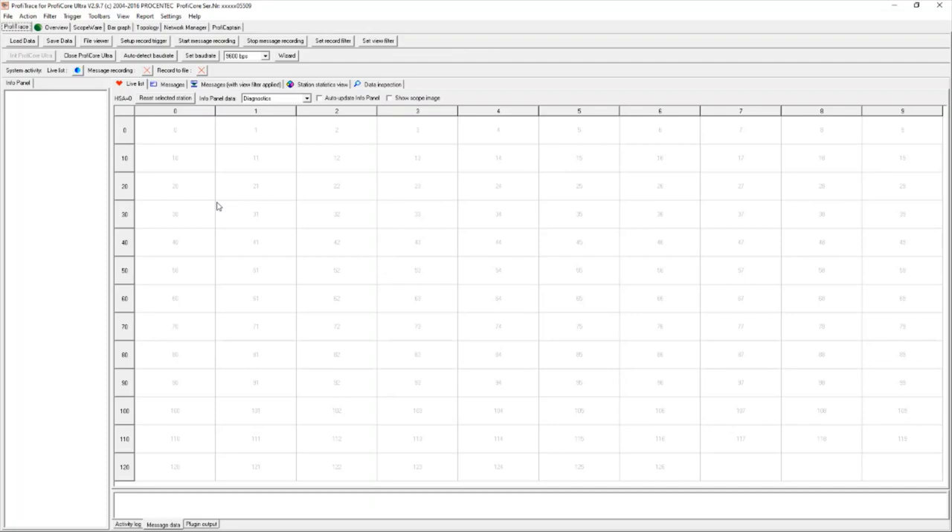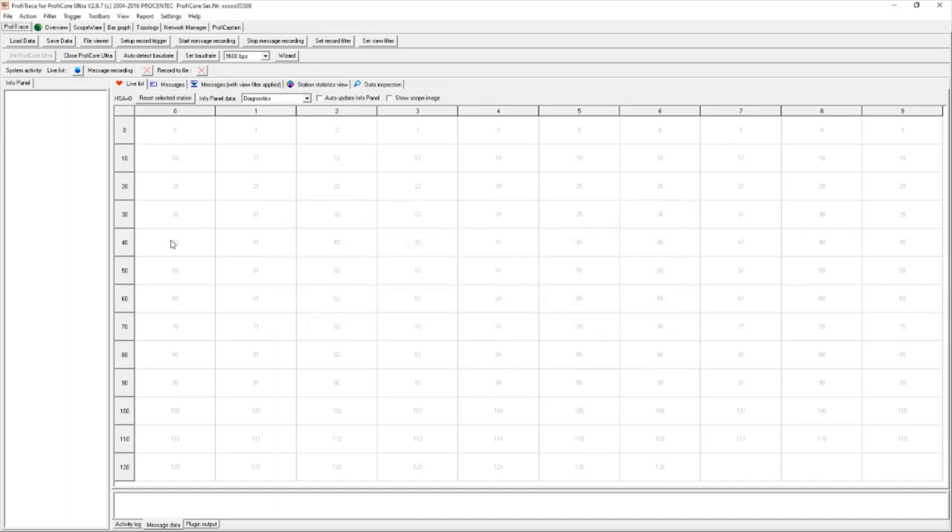One thing to point out — you'll probably find this the first time you download ProfiTrace — is licensing of the ProfiCore Ultra. The ProfiTrace software itself is actually completely free; you can download it from the Procentic website at any point. It is licensed by the ProfiCore connected to it. Once you connect your ProfiCore and initialize, it may prompt you saying there is no license installed. Simply follow the prompts to the license info tool, click 'Download and Install License,' make sure your laptop has an internet connection, and it will automatically download that license from the Procentic servers.